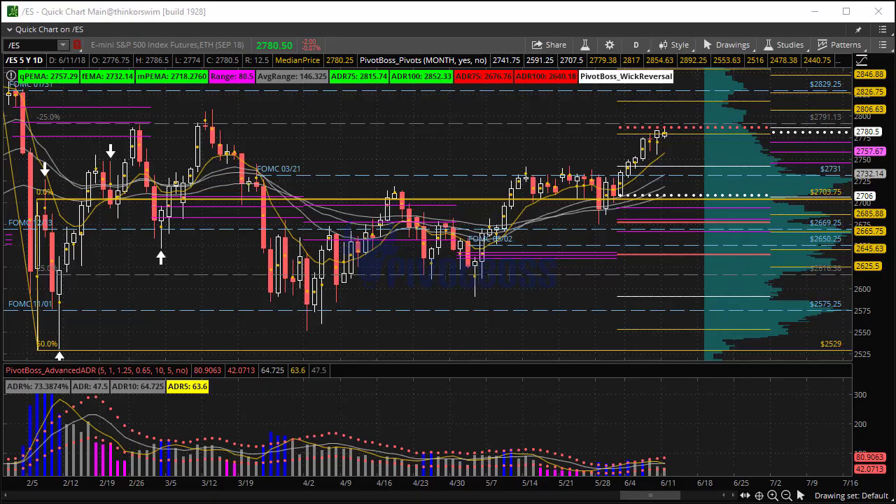Good morning everyone, and welcome to the PivotBoss pre-market report for Monday, June 11th, 2018. I am Frank Ochoa, a.k.a. PivotBoss. Great to see you all this morning.